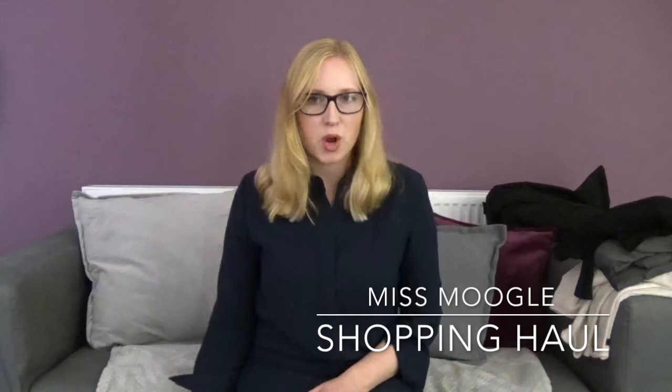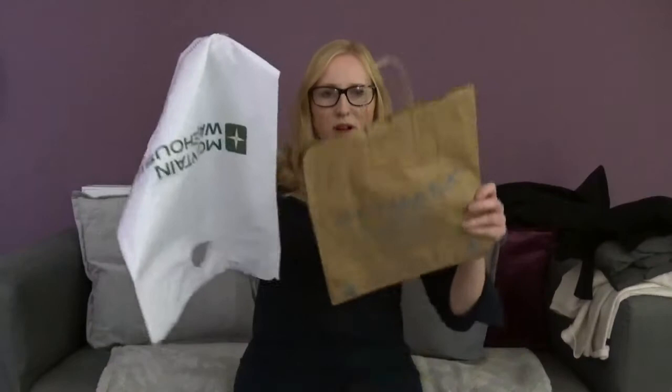Hello, welcome to another shopping haul! Keep watching and find out what I bought. Basically I went to Primark and Mountain Warehouse. I'm looking down here because my empty bags are down here — I don't know why I can't remember off the top of my head where I've been, I have to look at the bags. So I went to Primark and I went to Mountain Warehouse.